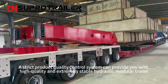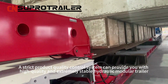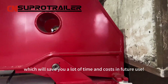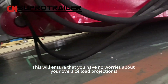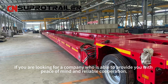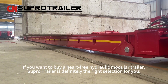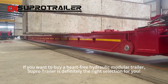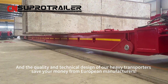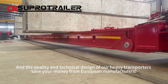A strict product quality control system provides you with a high-quality and extremely stable hydraulic modular trailer, saving you a lot of time and cost in future use and ensuring no worries about your oversized load transportation. If you are looking for a company that can provide you with peace of mind and reliable cooperation, and you want to buy a worry-free hydraulic modular trailer, Superhero Trailer is definitely the right choice. The quality and technical design of our heavy transporters will save your money compared to European manufacturers.